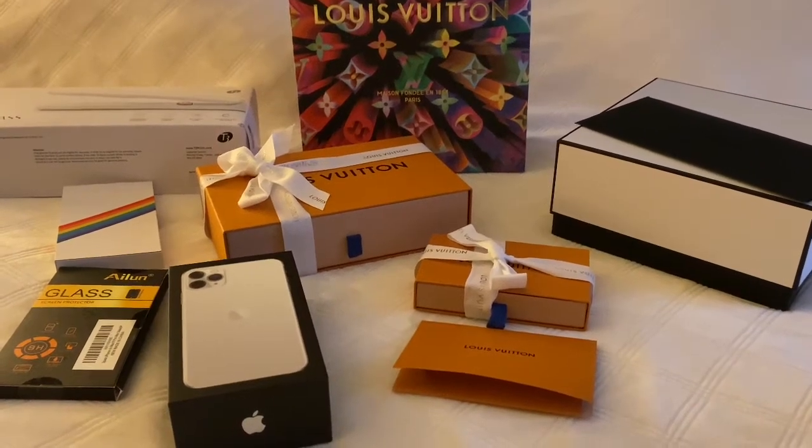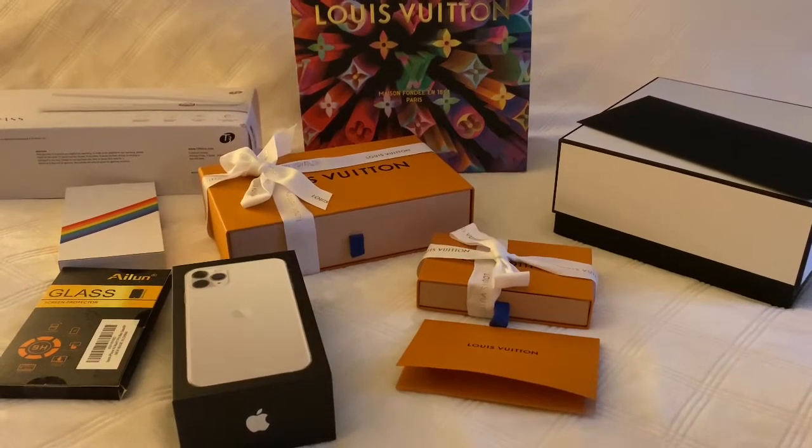Hi everyone, I just wanted to share with you all what my husband got me for Christmas, so let's take a look.